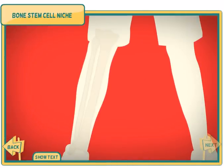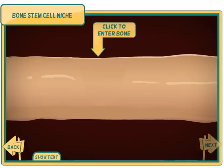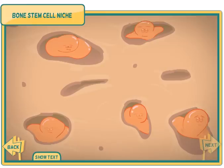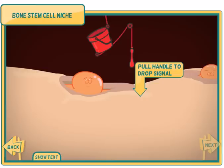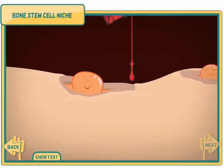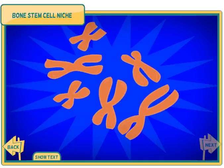You might think that your skeleton is just the lifeless framework for your body, but bones are actually living organs filled with busy cells. Click to enter the bone stem cell niche. Stem cells in this niche maintain and repair our bones. Pull the handle to release signals that will activate the stem cell. The stem cell divides — one copy stays in the niche, the other will become a bone cell. The signals activate genes that will transform the stem cell.